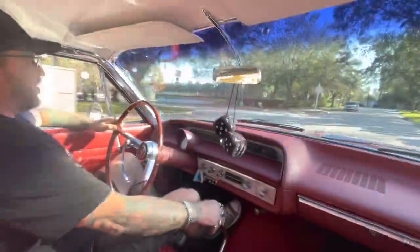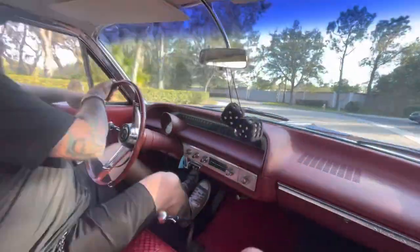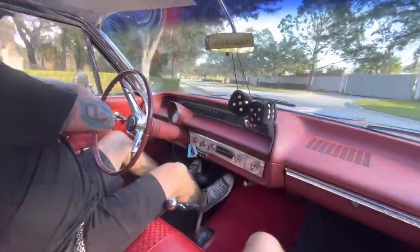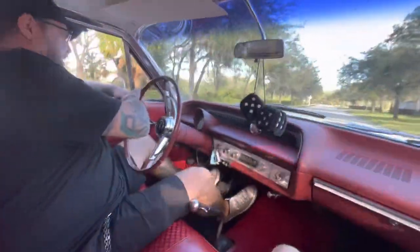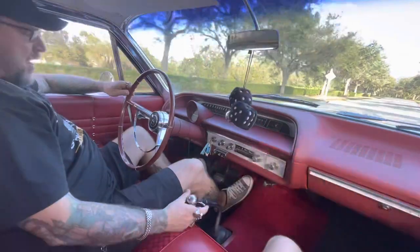Gorgeous, gorgeous car. It's definitely been taken very good care of by the previous owner because it feels like new. The way it drives, the way it floats — and it sounds really nice too.